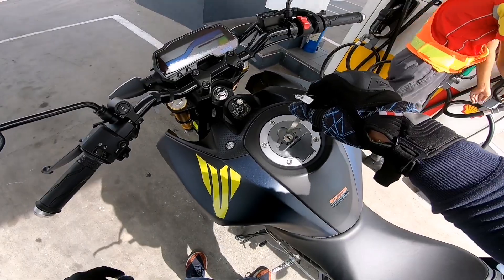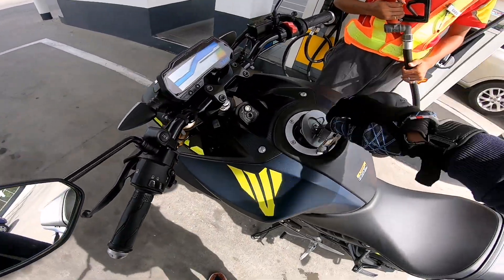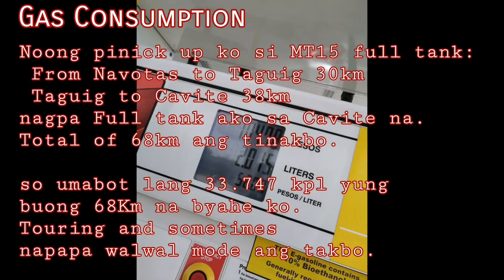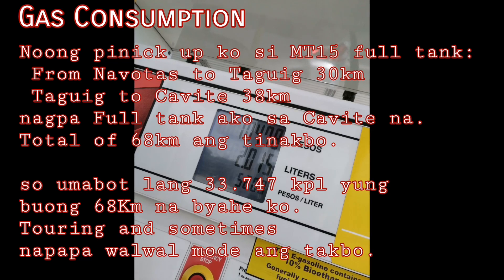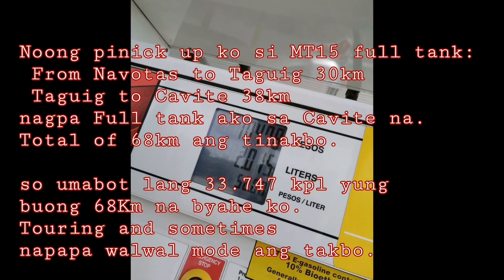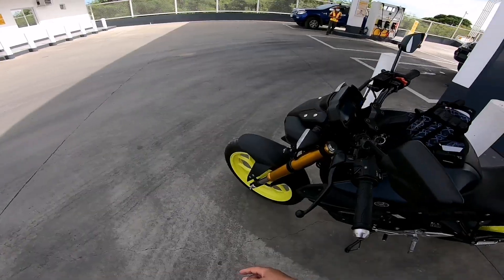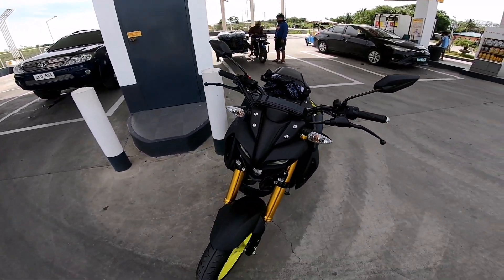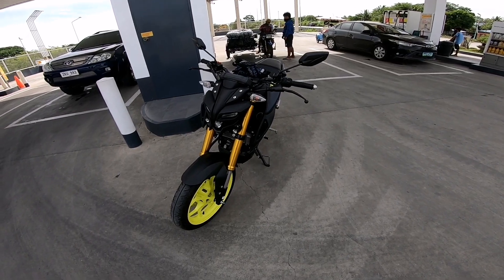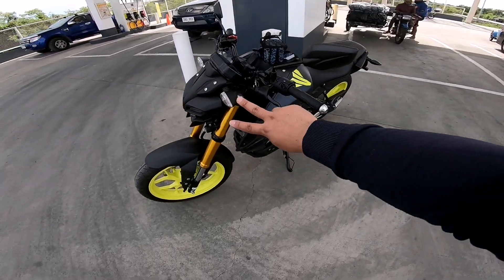We stopped at B-Power Gas. That's about it guys — I'll wrap up the vlog here. Please like, comment, share and subscribe. My name is Lan and you are watching Bicolano Rider. Ride safe, peace out!